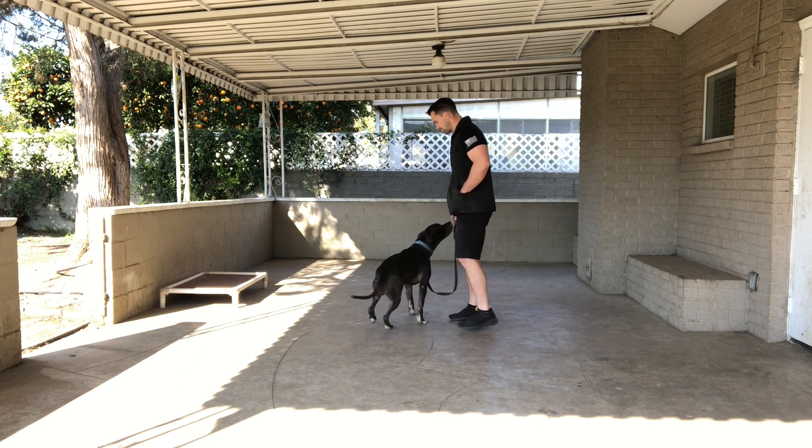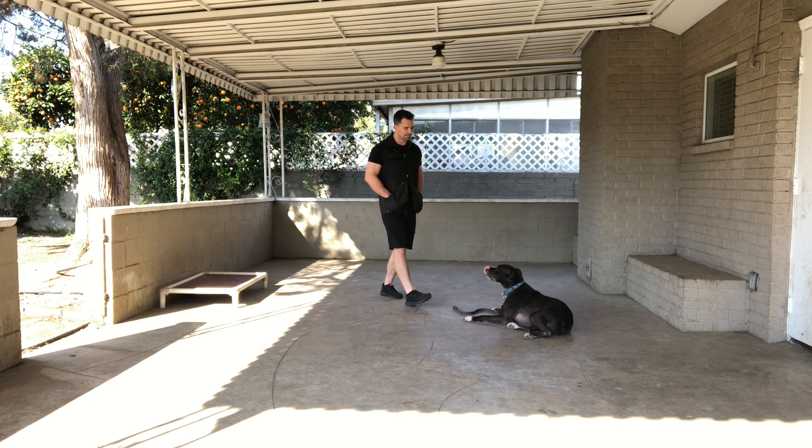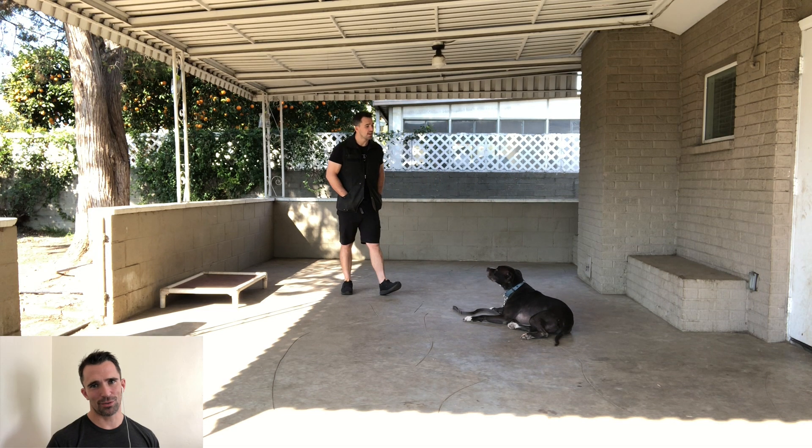Down. He struggled a little bit there — no big deal. We stay calm, we help him out if we need to, once he's in the position we mark and reward. Also during the early stages of training — if you're still in the first month or so working with your dog — we want to always give them the opportunity to make mistakes and try again. If they make a mistake we're not going to punish them, but rather we're going to say that was incorrect, but let me show you what is correct. This is going to help increase their confidence and speed up their learning process.